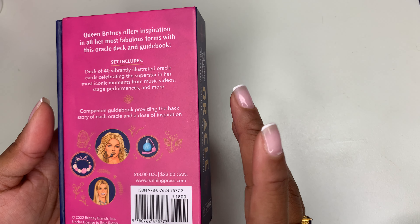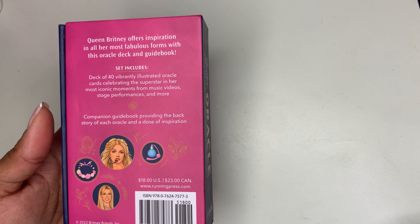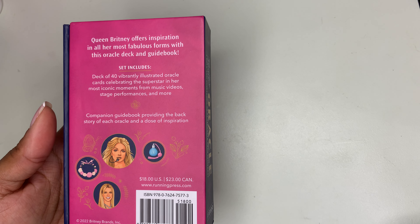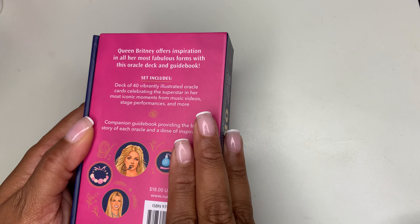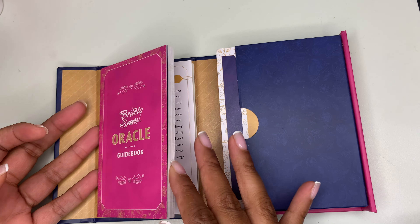Hello, my angels. Today we're going to be reviewing — embracing — the Britney Spears Oracle card.